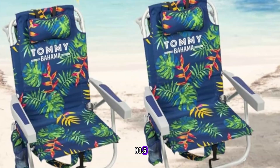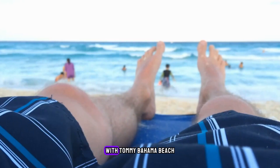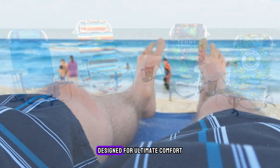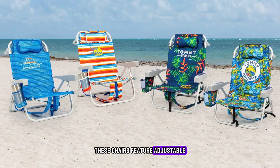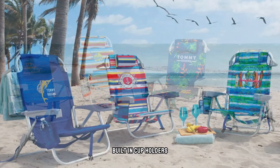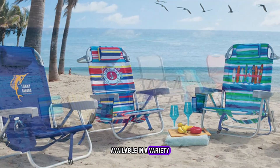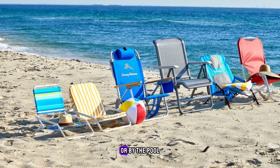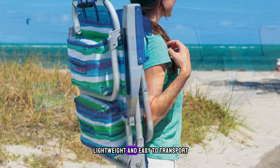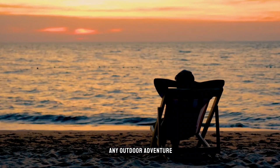Number 5 is Tommy Bahama Beach Chairs. Relax in style with Tommy Bahama Beach Chairs from Costco. Designed for ultimate comfort and convenience, these chairs feature adjustable reclining positions, built-in cup holders, and sturdy construction. Available in a variety of vibrant colors, they're perfect for lounging on the beach or by the pool. Lightweight and easy to transport, Tommy Bahama Beach Chairs are a must-have for any outdoor adventure.